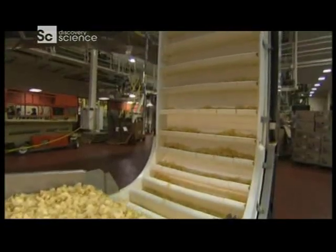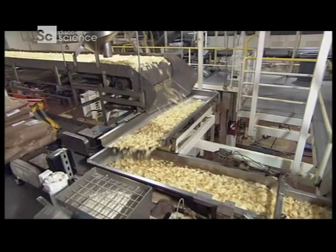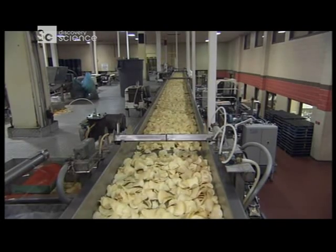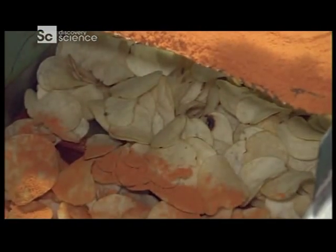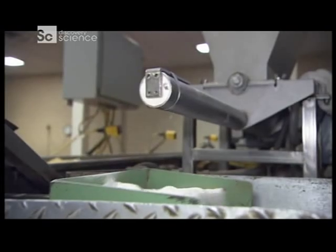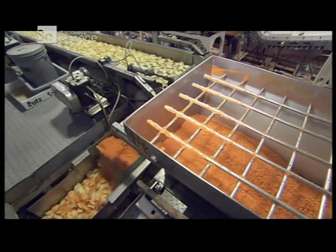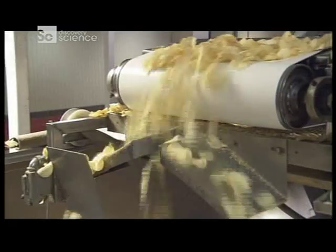Now that these potatoes are crispy chips, they're ready for a dose of seasonings. Conveyor belts carry the chips 11 feet up into the flavor zone. This is where Utz adds the flavors we know and love — barbecue, salt and vinegar, sour cream and onion. As these powdered seasonings sprinkle over the chips, the conveyor belts vibrate to make sure they're evenly coated.